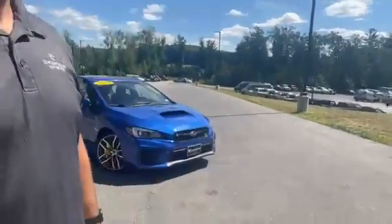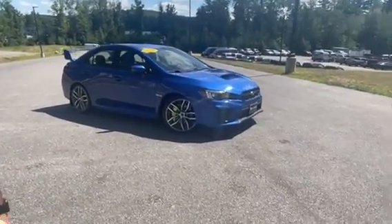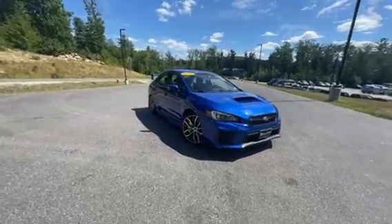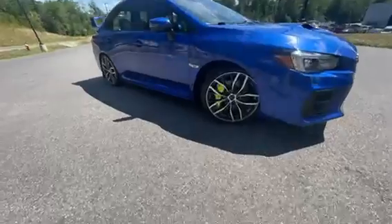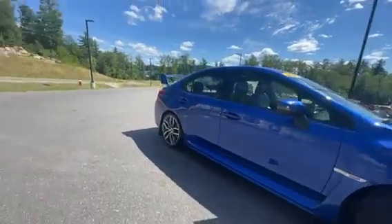Hey, good afternoon. I'm Chad with Contemporary Automotive. I just wanted to take a minute and show you the 2020 WRX STI. These cars are a blast to drive. You've got the 2.5 liter Boxer engine turbo in here. It is a six-speed manual. And then you get those green caliper STIs in there — really nice touch to it.